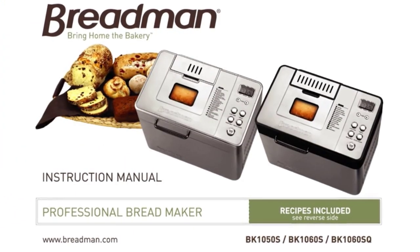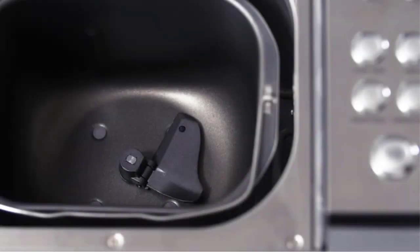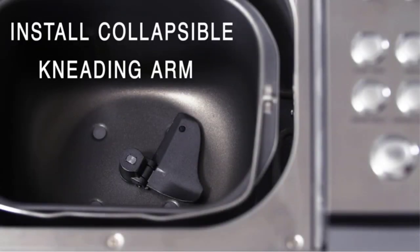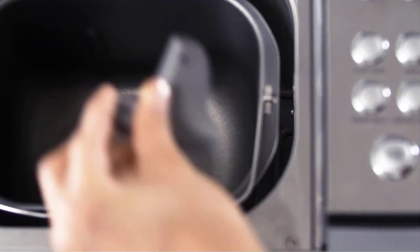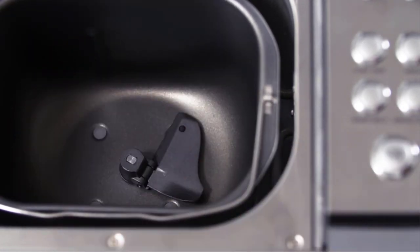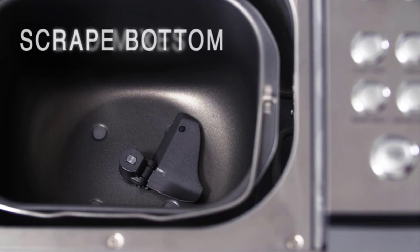Both white bread loaves came out with an airy interior, with the longer time allowing for more of a rise and a more even bake. Using the largest two-pound setting, lab testers got a super soft, super delicious loaf that tasted great but couldn't maintain structural integrity in a sandwich. Banana bread came out absolutely beautifully, though the included recipe has you mix the batter in a separate bowl before pouring into the machine, which kind of defeats the purpose of the bread machine.